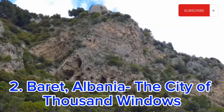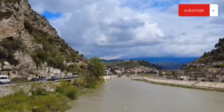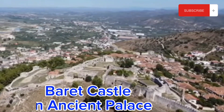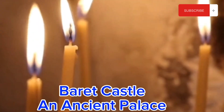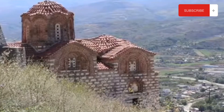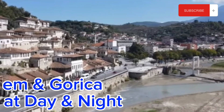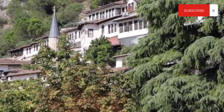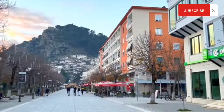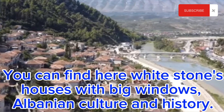Berat is another historic city located in central Albania. It is known as the city of a thousand windows due to its numerous Ottoman-era houses. Berat is a picturesque city divided into three parts: the historic castle district, the old town and the mountain city. The castle district, also known as the Kala, is a UNESCO World Heritage Site and features a maze of cobblestone streets, ancient houses and medieval churches. The castle district also offers breathtaking views of surrounding areas including the Osumi river and the Tomorr mountains.